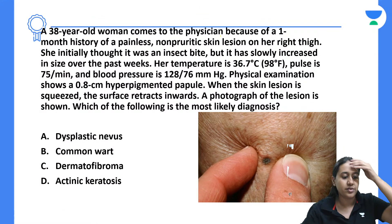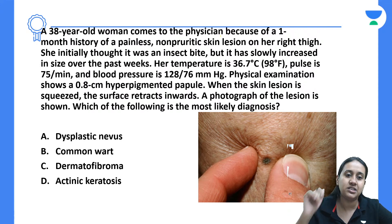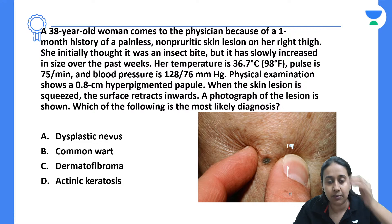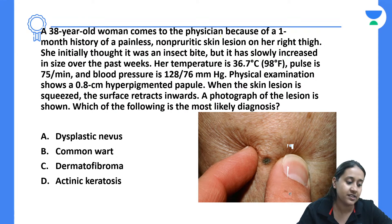Let us start with the first question. We have a 38-year-old woman who comes to the physician because of a one-month history of painless, non-pruritic skin lesions present on her right thigh. She initially thought it was an insect bite, but it has slowly increased in size over the past week. Temperature was 36.7, pulse 75 per minute, blood pressure 128/76. Physical examination shows a 0.8 centimeter hyperpigmented macule. When the skin lesion is squeezed, the surface retracts inward. Which of the following is the most likely diagnosis?